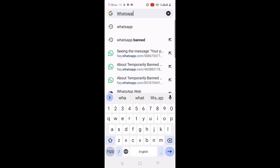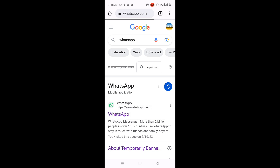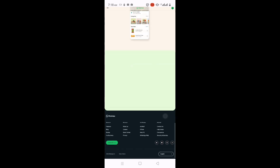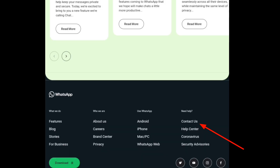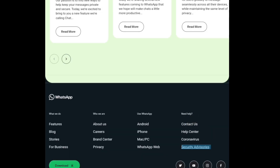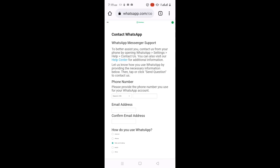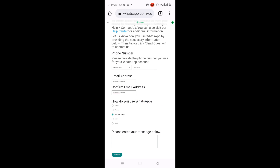Open any browser and go to the WhatsApp official website. Scroll down to the end of the website and select 'Contact Us Now.' Select 'WhatsApp Messenger Support,' enter your phone number and email address, select the device that you use WhatsApp on, and explain that you've been banned from WhatsApp by mistake.